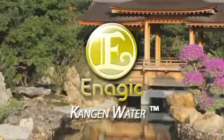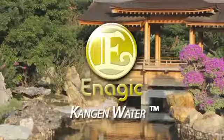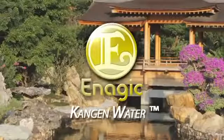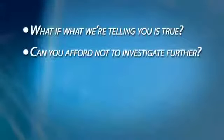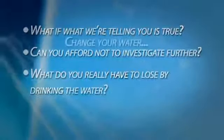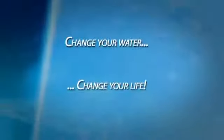You've briefly heard what Dr. Kurzweil had to say, and you've heard what Dr. Mushik Shan had to say earlier in the program. The question you should be asking yourself if you still find yourself somewhat skeptical is: what if what we're telling you is true? Can you afford not to investigate further? What do you really have to lose by drinking the water? Drink the water and get your own answer. Change your water and it just might change your life.